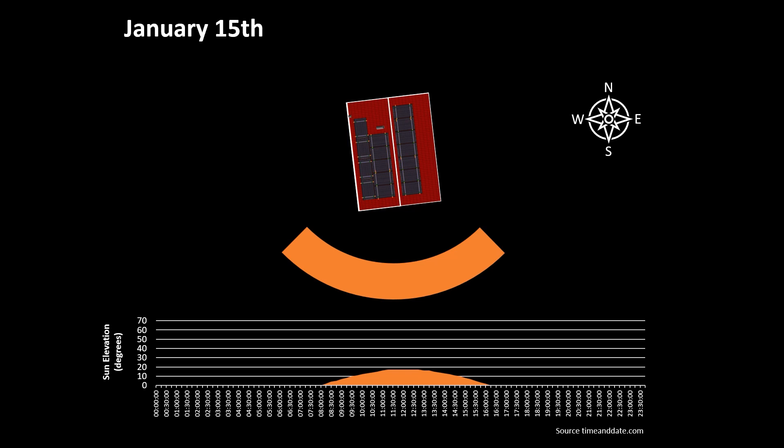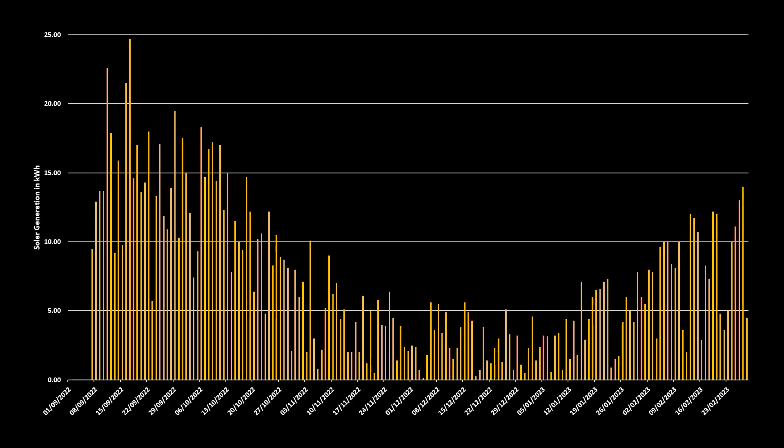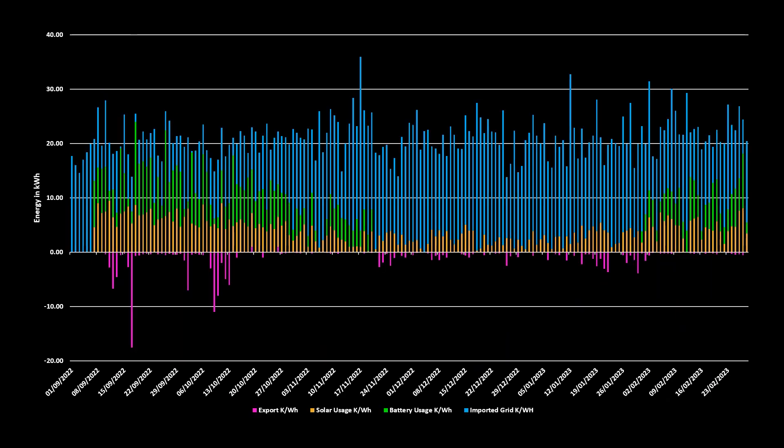Factoring in that we had a battery failure for two and a half months, we're probably down on where we should have been in terms of being able to store energy in the batteries. But in terms of solar generation, we can see a pretty consistent curve, from a peak of 24.7 kWh generated on the 17th of September to a low of 0.3 kWh on the 18th of December. Even on relatively cloudy days we are still getting some generation. September and October were definitely the best months, and our highest export day was also the 17th of September when we exported over 17 kWh. We did export most days during November, December and January when the batteries were unable to store excess solar generation.